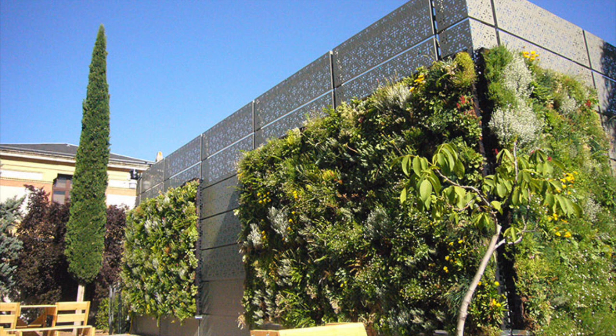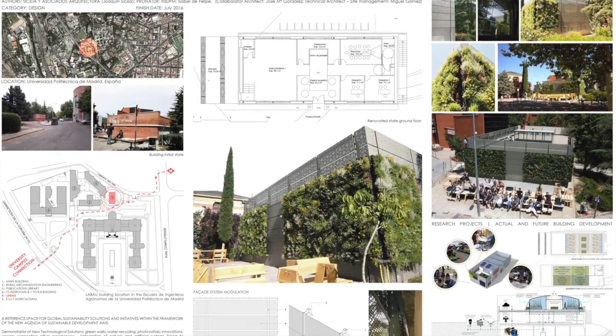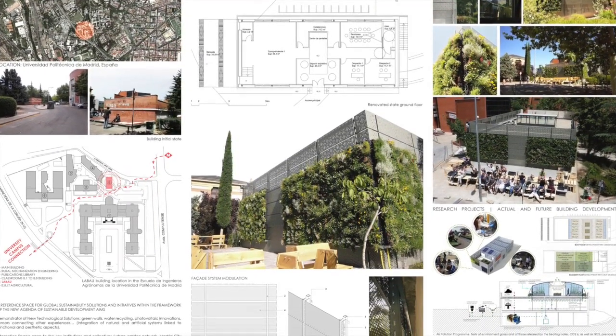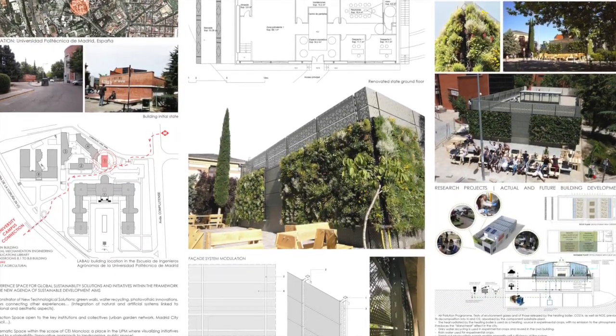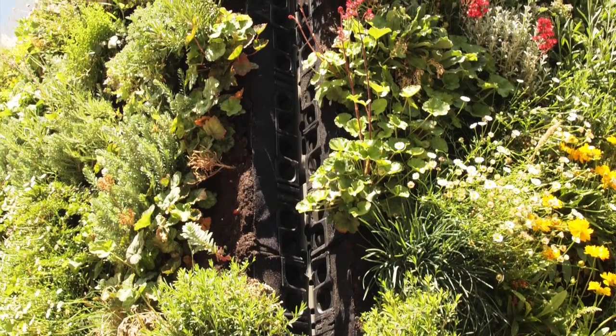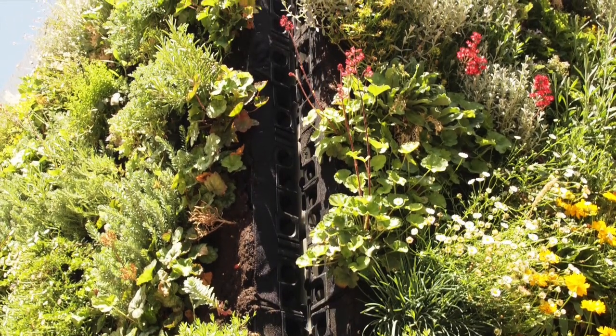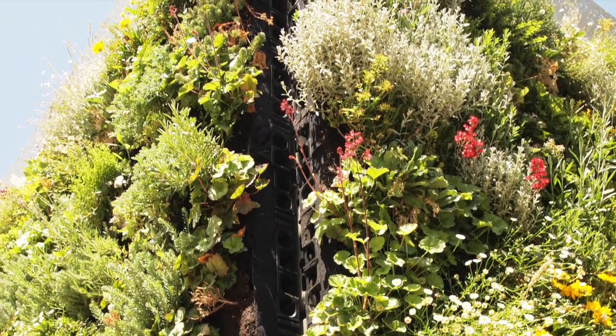In collaboration with various research departments at the Universidad Politécnica de Madrid, known as UPM or Technical University of Madrid, the Laboratory of Bioclimatic and Urban Architecture, or LABAO, was recently inaugurated after refurbishing the maintenance building of the School of Agronomy Engineering.